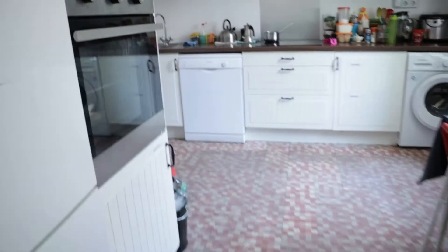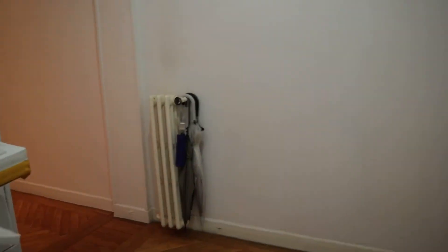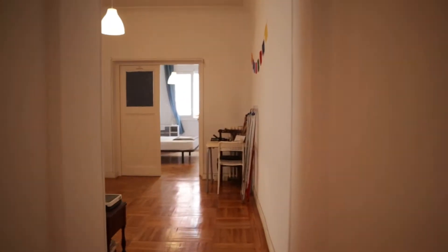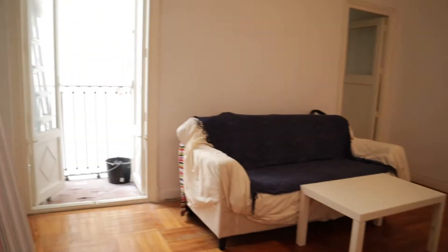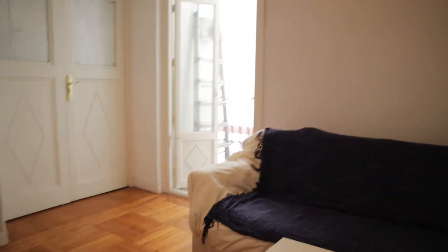Continue walking through the apartment, from the hallway to the living room. We're building our space.